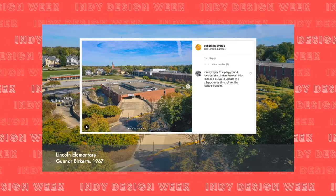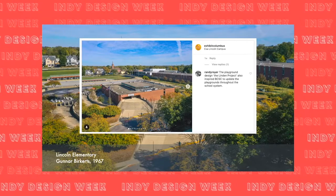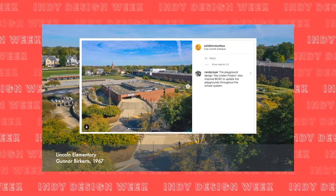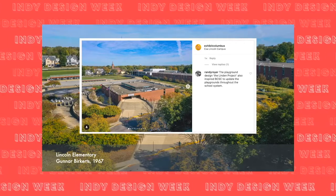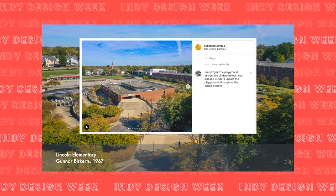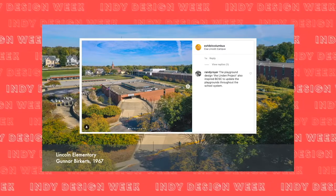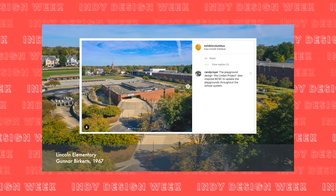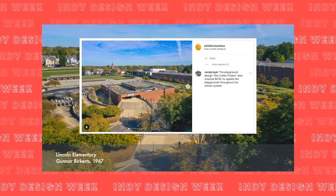Using the same designer really speaks to how support from the Cummins Foundation Architecture Program to build excellent schools inspired further investment throughout the community. One comment came from Randy Royer, a landscape architect who was part of the design of the playground behind the school — part of the Linden Project in Columbus, which has inspired continuous improvement of playgrounds for all Bartholomew County schools. We really see that cycle of investment in design continue.